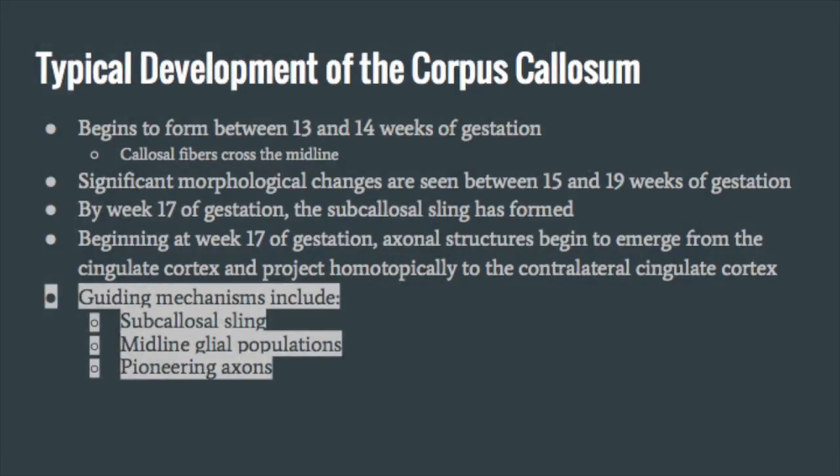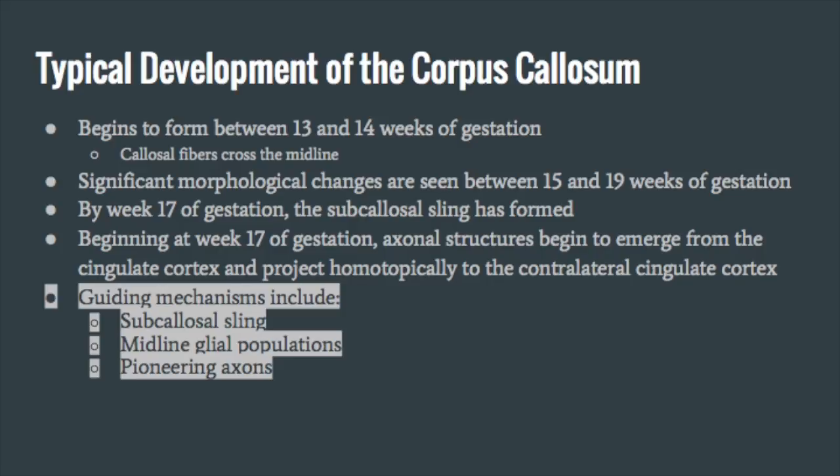The formation of the corpus callosum would not happen if it weren't for the following guiding mechanisms. This is a simplified version of the guiding mechanisms seen in a mouse model. Research has identified many of the same structures in fetal human brains using immunohistochemistry techniques.